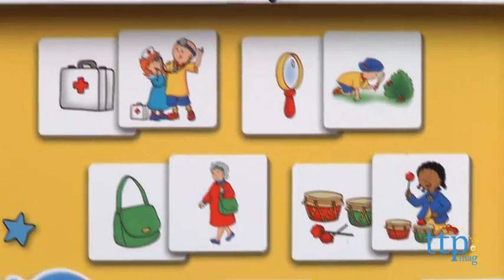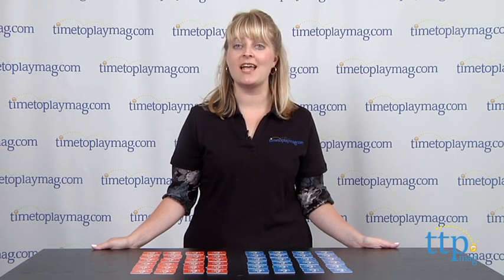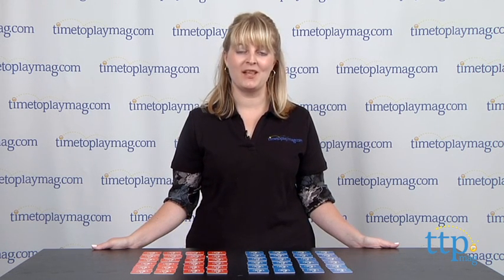And if you get stuck or confused, you can see what all the matching cards are by looking inside the box. If you want to find out more information on this game, such as how much it costs and where to buy, then come visit TimeToPlayMag.com — your number one source for all things play.